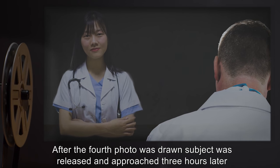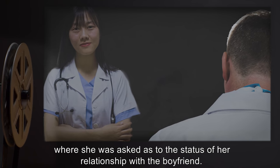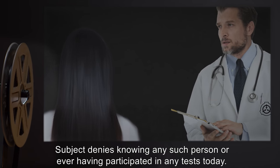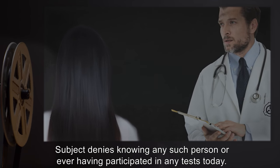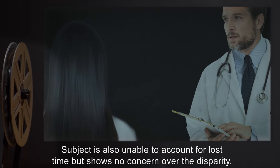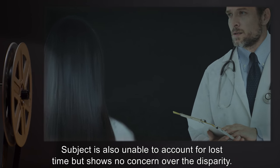After the fourth photo was drawn, the subject was released and approached three hours later, where she was asked as to the status of her relationship with the boyfriend. Subject denies knowing any such person, or ever having participated in any tests today. Subject is also unable to account for lost time, but shows no concern over the disparity.